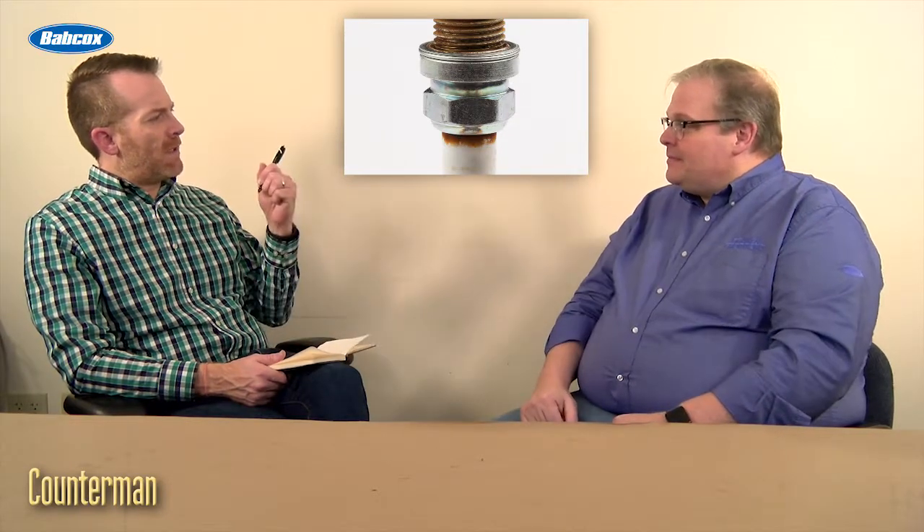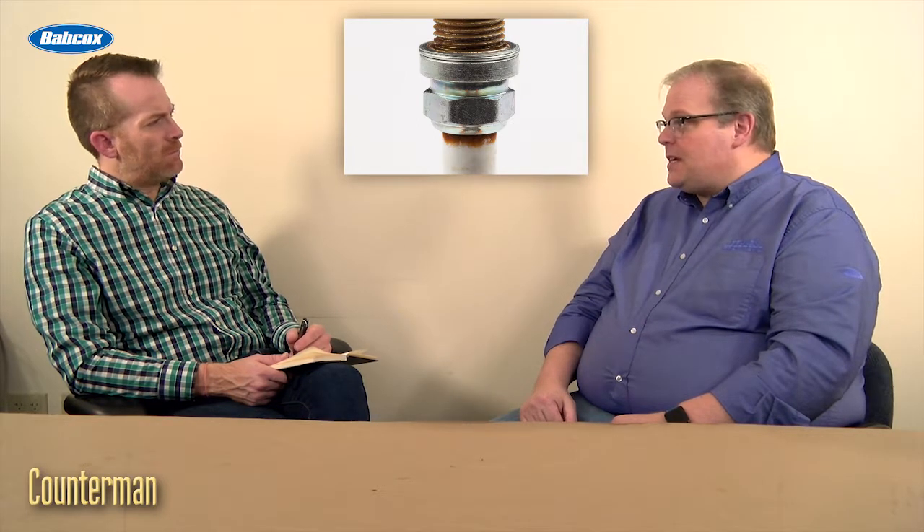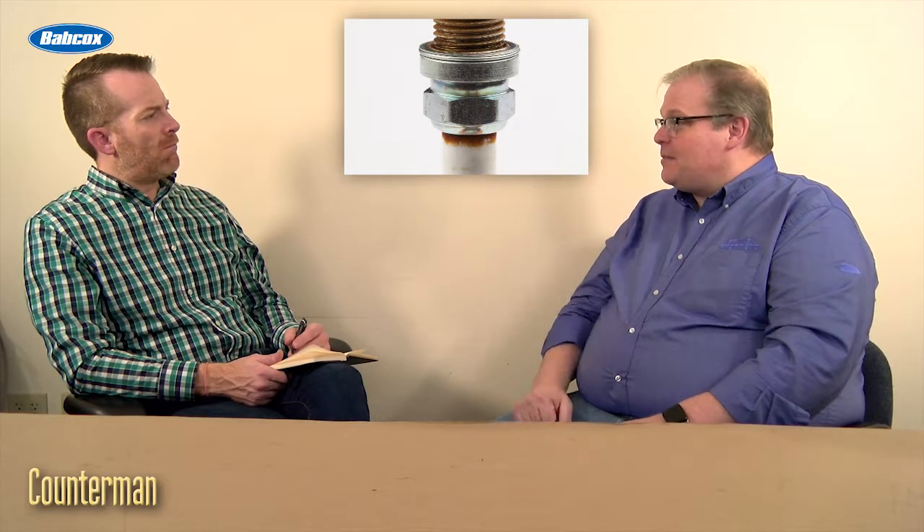Do you think a lot of spark plugs are needlessly replaced because of that? I think they're needlessly misdiagnosed — and also replaced too. With spark plugs, you really need to go on the gap and also the mileage of the vehicle to justify the replacement. And if they are fouled, you've got to make sure that you're reading the plug to diagnose why that plug needs to be replaced.